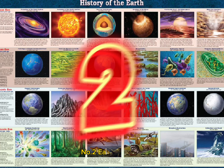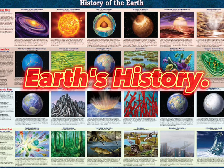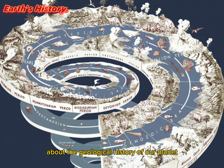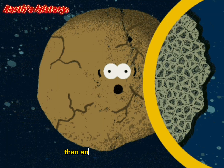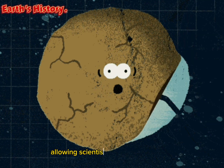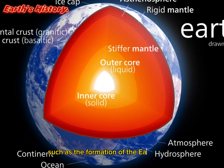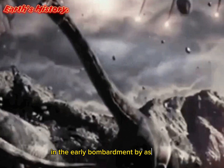Number 2: Earth's History. Meteorites can give clues about the geological history of our planet. They contain materials that are older than any rocks found on Earth, allowing scientists to study events that occurred billions of years ago, such as the formation of the Earth's core and the early bombardment by asteroids.